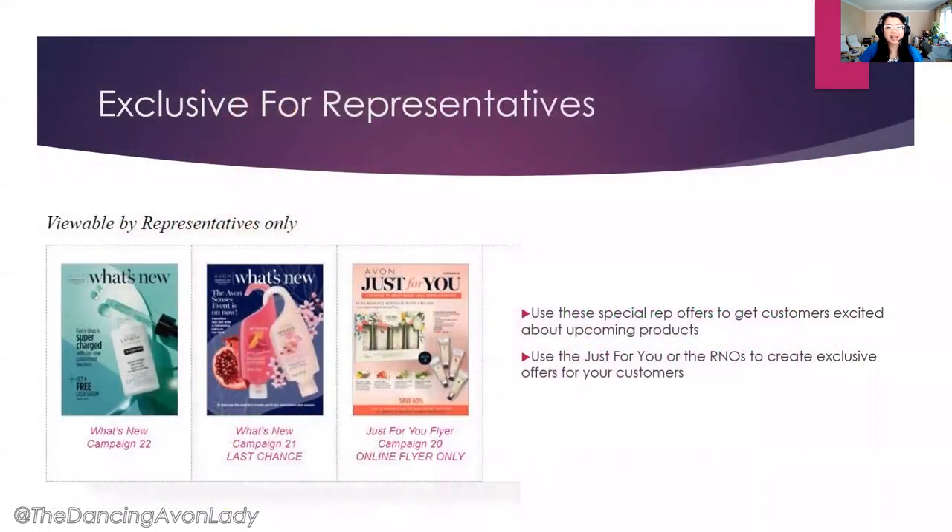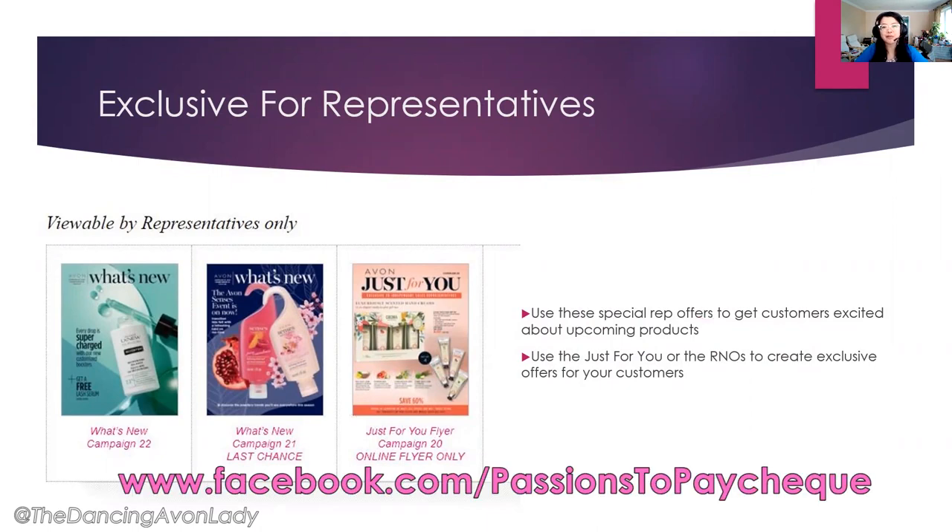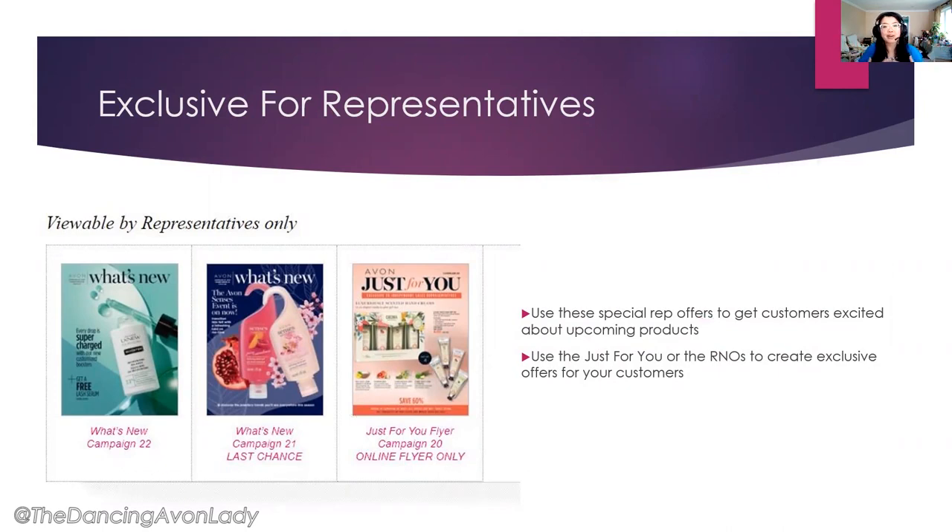Next we have exclusive perks for representatives. If you're here because you're trying to see whether Avon is the right platform for you to make money, reach out to me on Facebook at Passions to Paycheck with Jessica Yik, or on Instagram. One of the extra perks you get for becoming a representative is that you have exclusive representative bundles, including our two What's New flyers — products launching in upcoming campaigns, which we get to preview before customers.